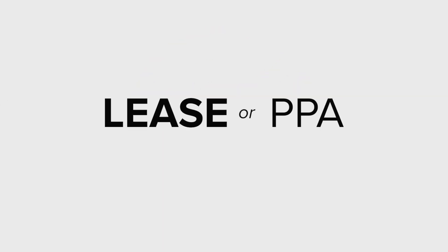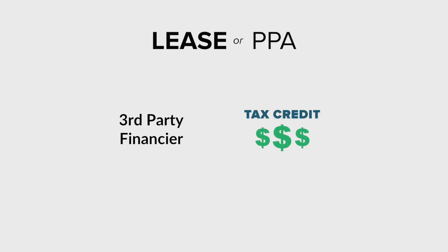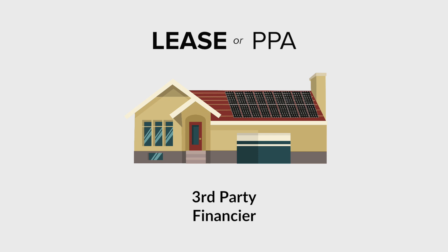If you can't use the federal tax credit, a lease or PPA would likely be the best option for you. With both of these options, a third-party financier will take on the tax credit for you, effectively lowering your payments. These options are typically zero dollars up front, and the financier owns the system and is responsible for all maintenance.